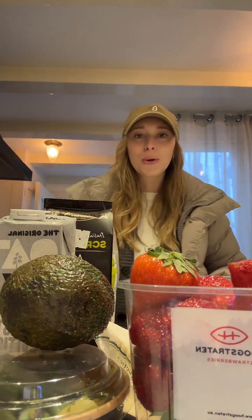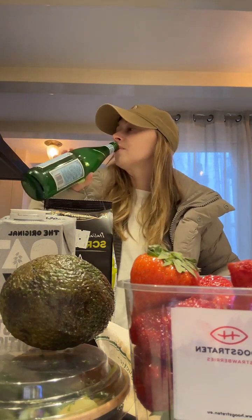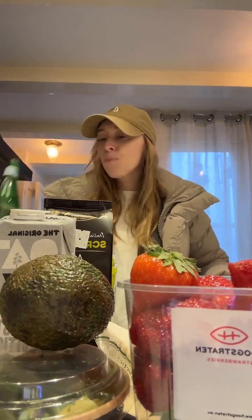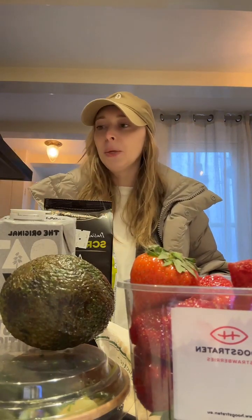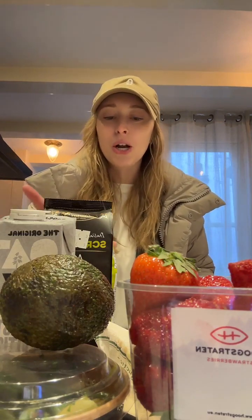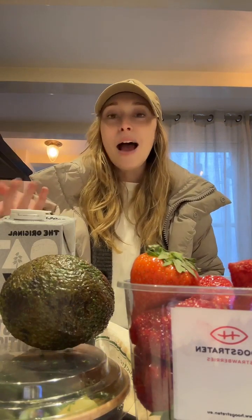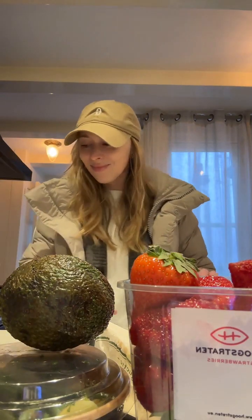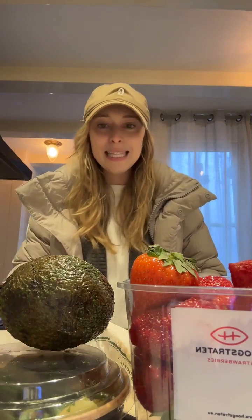Should we do a little charcuterie? I think why not — I'm hungry, you're hungry. We have all this delicious food here, might as well. I was gonna make this just a quick grocery haul, but now I just want to eat. So let's do it!